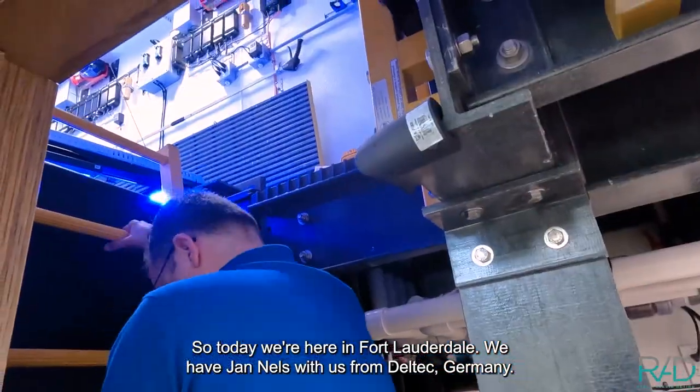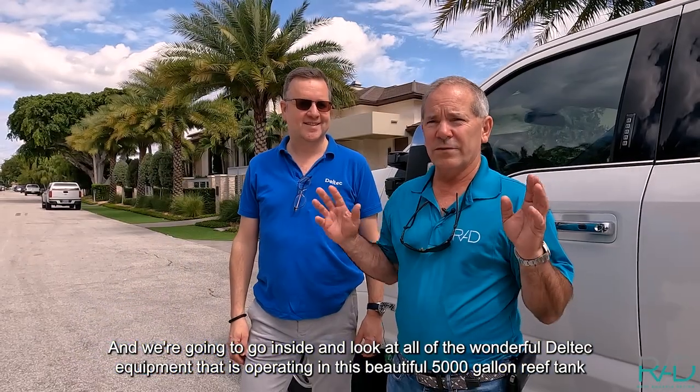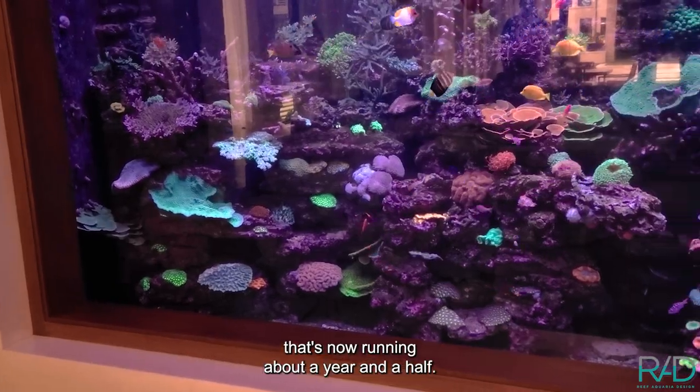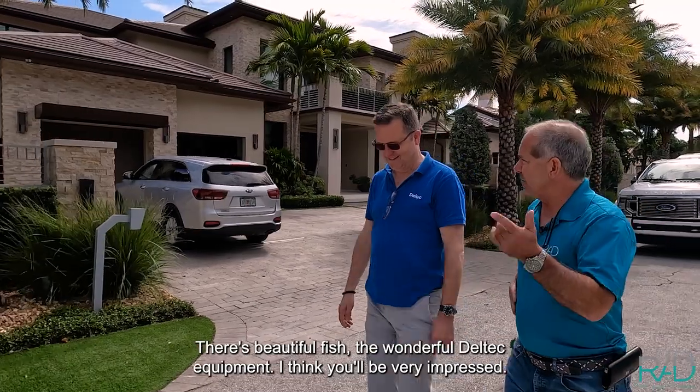Today we're here in Fort Lauderdale with Jan Nels from DELTEC Germany. We're going to go inside and look at all the wonderful DELTEC equipment operating in this beautiful 5,000 gallon reef tank that's been running about a year and a half. There are beautiful fish and wonderful DELTEC equipment — I think you'll be very impressed.